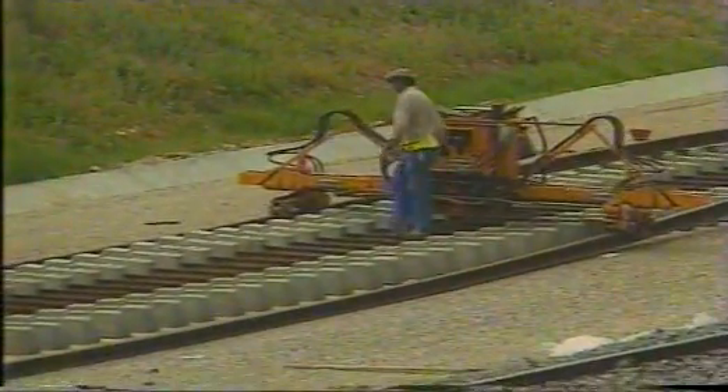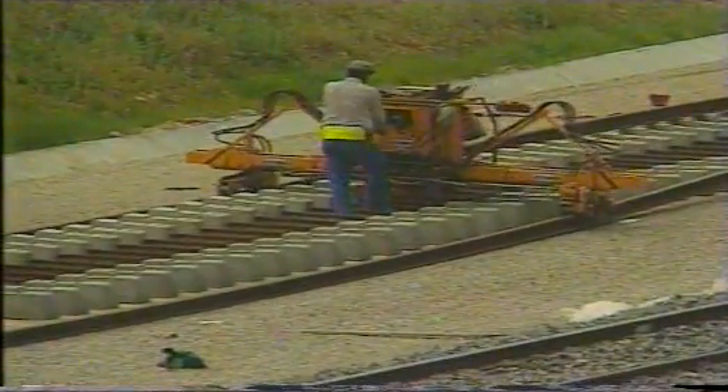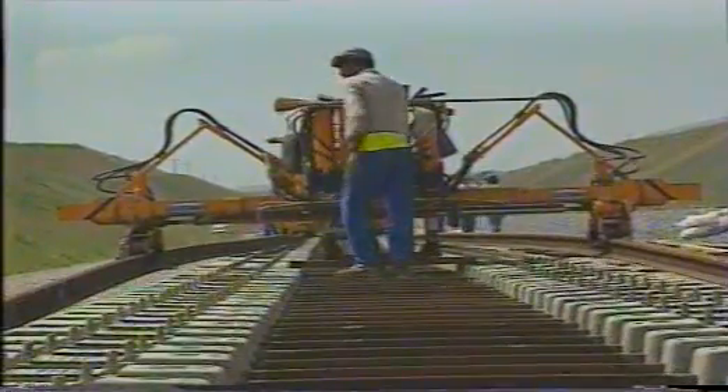The MPR, a rail-laying machine, can lay out CWR on sleepers. A single operator can achieve this operation, which never ceases to fascinate.